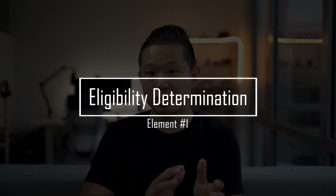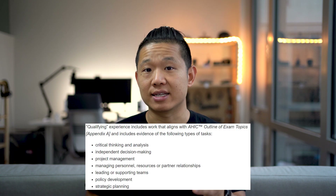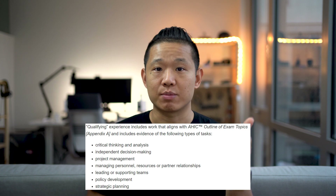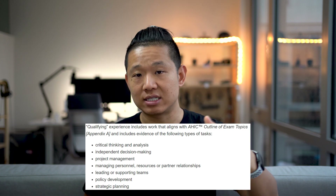Starting with eligibility, there are two dimensions: a graduate degree — like a master's or doctorate — plus qualifying health informatics experience, with the amount of experience required determined by the type of graduate degree you hold. AMIA defines qualifying experience as work that aligns with AHIC's outline of exam topics and includes evidence of specific types of tasks. The amount of experience you need depends on the graduate degree you hold, and it breaks down like this.